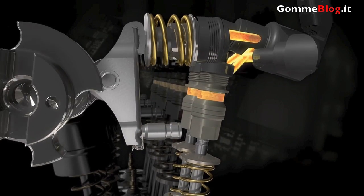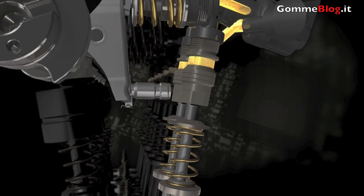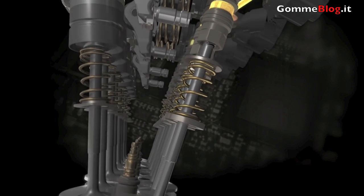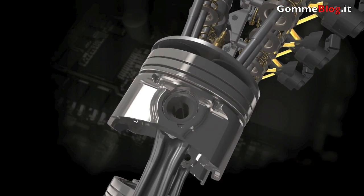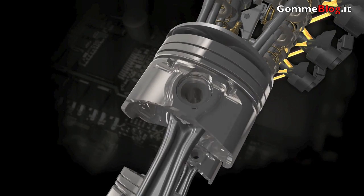This way, valve lift schedules become extremely flexible and vary according to engine air requirement. Various strategies are used to optimize combustion efficiency, with remarkable benefits in terms of power, torque, fuel consumption and emissions.